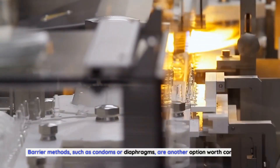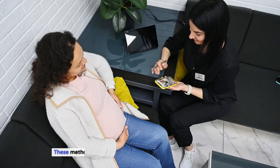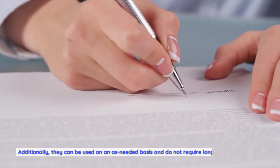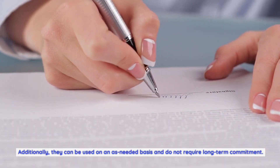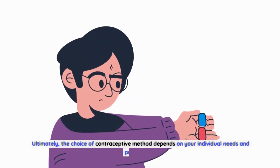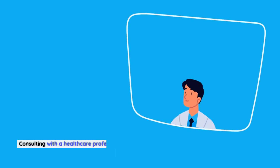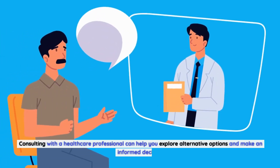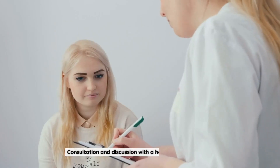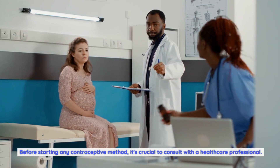Barrier methods such as condoms or diaphragms are another option worth considering. These provide protection against both pregnancy and STIs, can be used on an as-needed basis, and do not require long-term commitment. Ultimately, the choice of contraceptive method depends on your individual needs and preferences. Consulting with a healthcare professional can help you explore alternatives and make an informed decision.